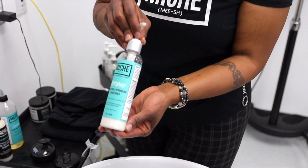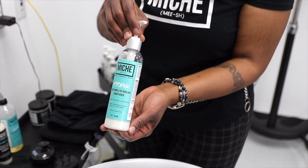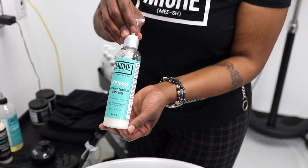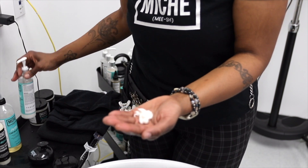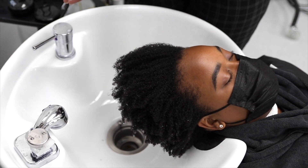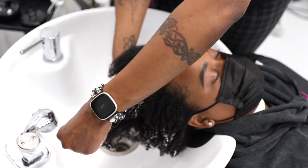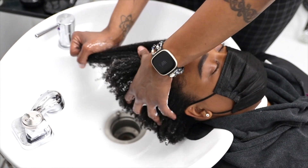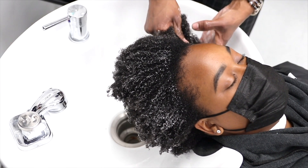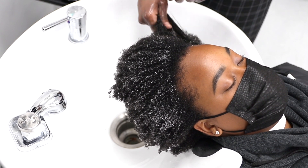I'm going to follow up with Prime — our smoothing and detangling conditioner. This is a great conditioner if you are short on time and don't have time to deep condition, but still want to get a good conditioning treatment. We're going to use Prime and detangle her hair as well. It's a little more lightweight than our deep conditioners, but it's ideal when you don't need to deep condition or want to use it as a pre-detangling conditioner.